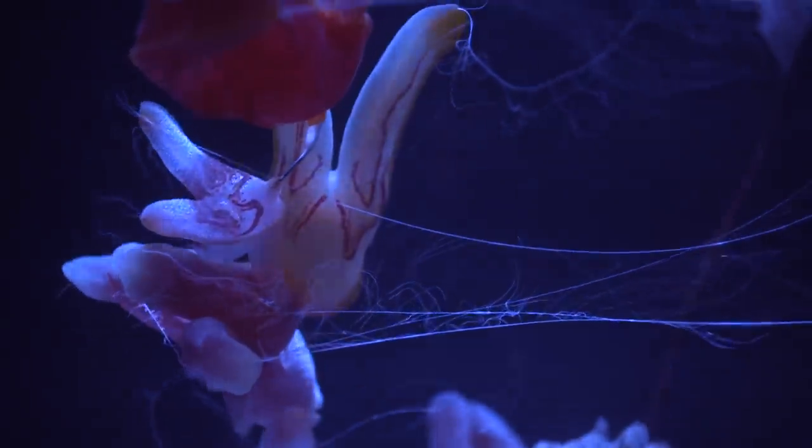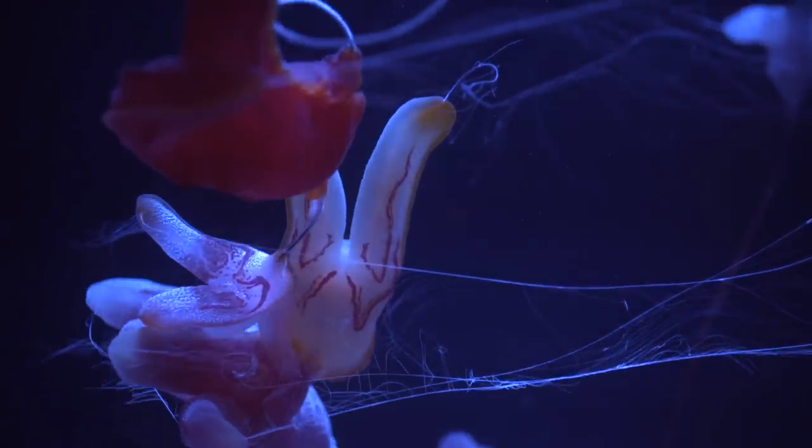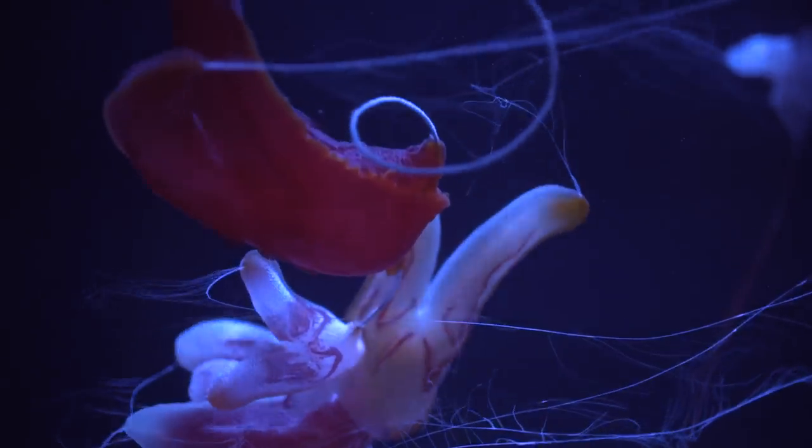One of the most fascinating animals in this new exhibit are benthic ctenophores. They have very long tentacles that look like long fishing lines, and they capture plankton with them.